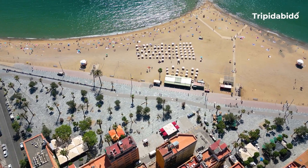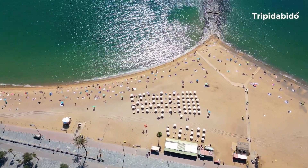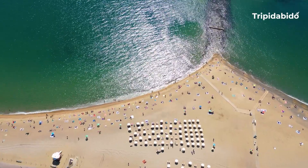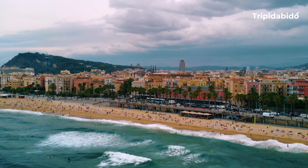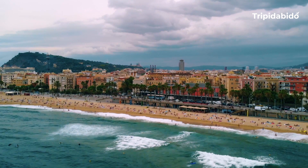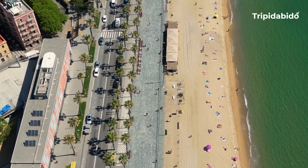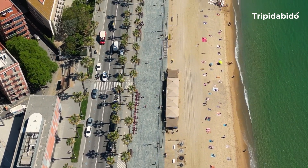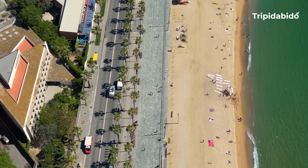La Barceloneta is also home to several landmarks including the Mercat del Peix, a fish market, and the Mirador de Colom, a lookout tower with views of the city. The neighborhood is easily accessible by public transportation and is a short walk from many of the city's main attractions such as the Gothic Quarter and the Port Vell Harbour.